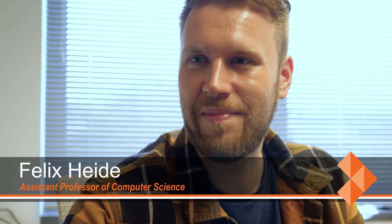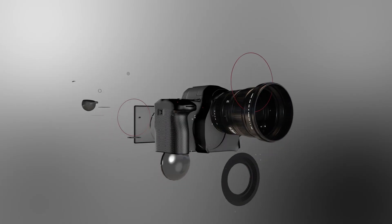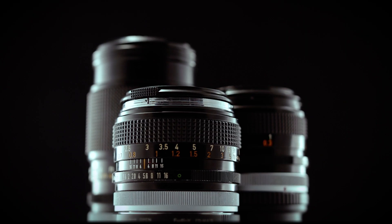I'm Felix Haide, assistant professor of computer science. Traditional cameras work by using a series of curved glass or plastic lenses to bend light into focus.